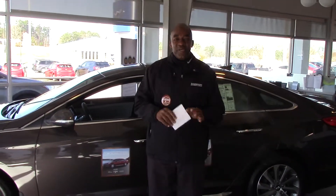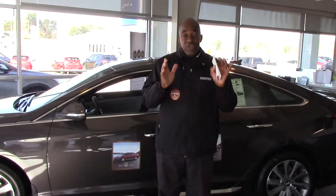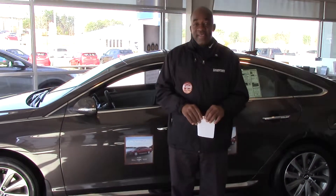Hello Brian, how you doing? I'm Larry Johnson here with Tamron Hyundai. I want to thank you for your inquiry on the beautiful 2015 Hyundai Sonata.